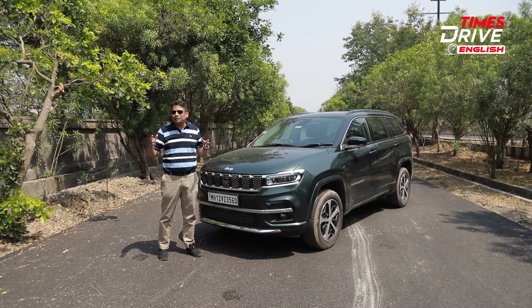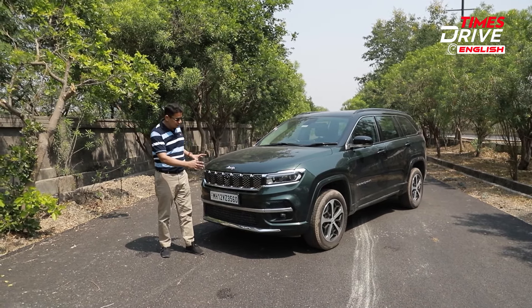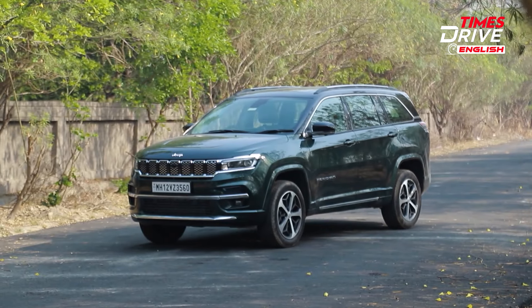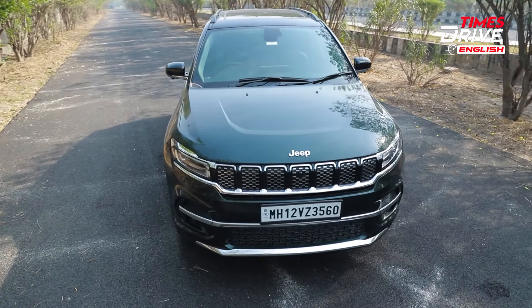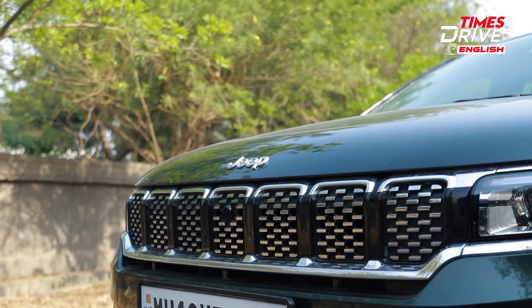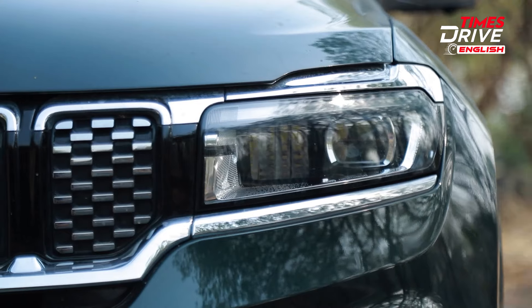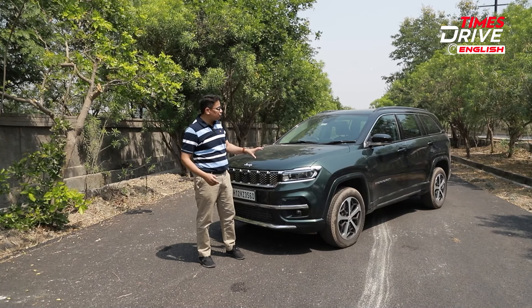We'll tell you all the positives and the negatives about this car and all the details in a bit, but just have a look at this face. It looks really macho, it looks really bold and it looks like a typical SUV. You get this boxy grille with those seven Jeep slats, and you also get these brilliant-looking lamps. Of course, this green shade looks really terrific.